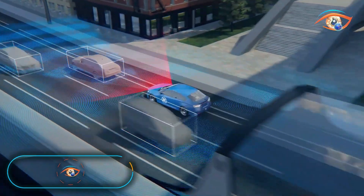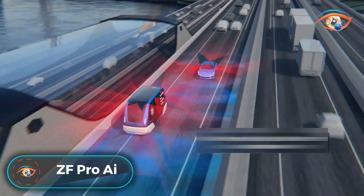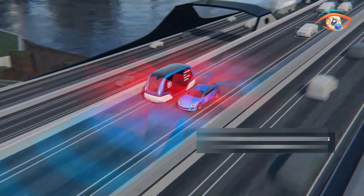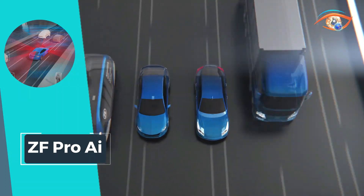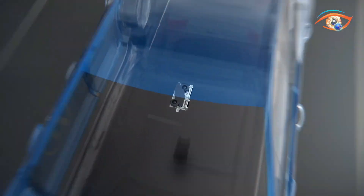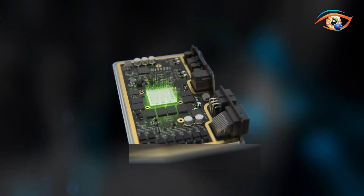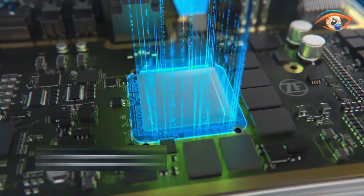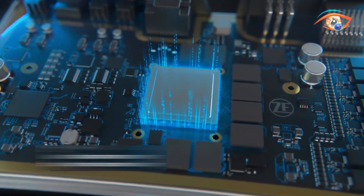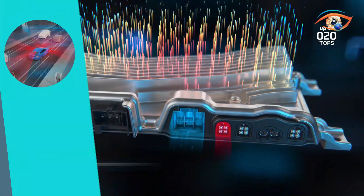Enter the future of automotive intelligence with ZF-Pro AI, a revolutionary leap in controlling the brains of next-generation vehicles. Positioned as the most flexible, scalable, and potent automotive-grade supercomputer in the market, the Pro AI stands at the forefront of technological innovation. Equipped with individual performance boards that seamlessly connect to a common board, this central computer is set to redefine multi-domain capability.